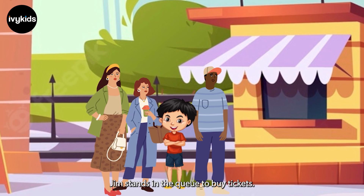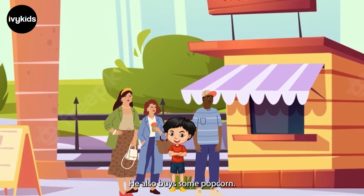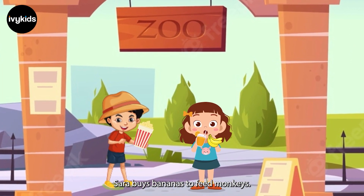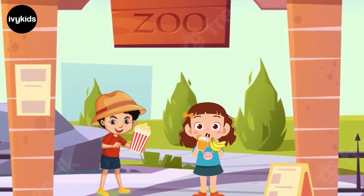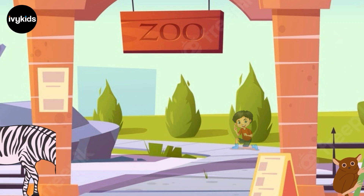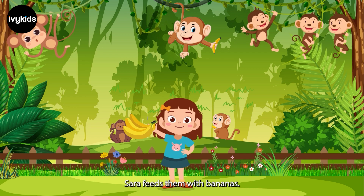The zoo is buzzing with people. Jim stands in the queue to buy tickets. He also buys some popcorn. Sarah buys bananas to feed monkeys. She also buys some juice. They are all set to visit the zoo. First, they visit the monkeys' cage. Monkeys are jumping all around. Sarah feeds them with bananas.